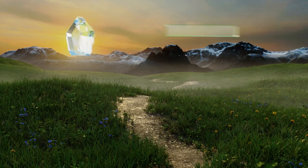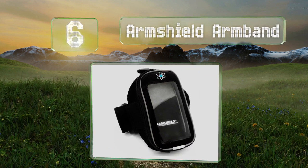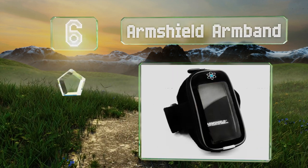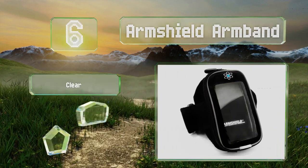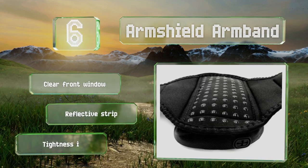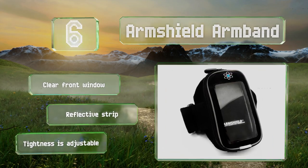Moving up our list to number six, the Arm Shield armband will let you keep your device on you while exercising while leaving your hands free. It has a non-slip backing and an earbud port so you can listen to music during your routine. It's equipped with a clear front window and a reflective strip, and the tightness is adjustable.